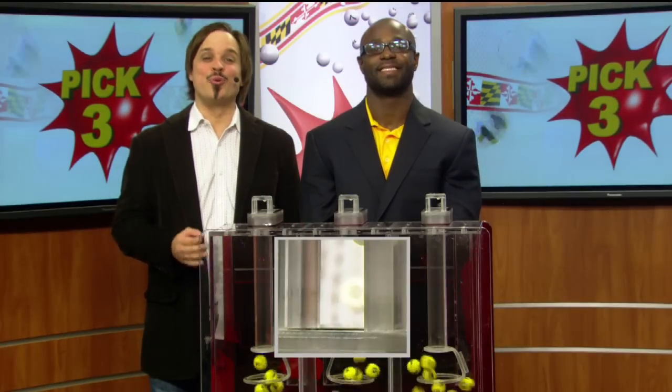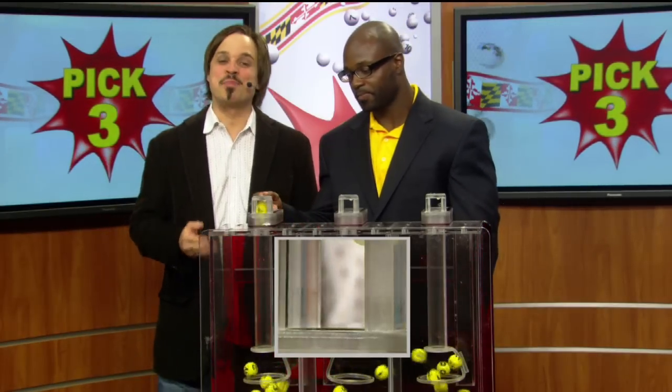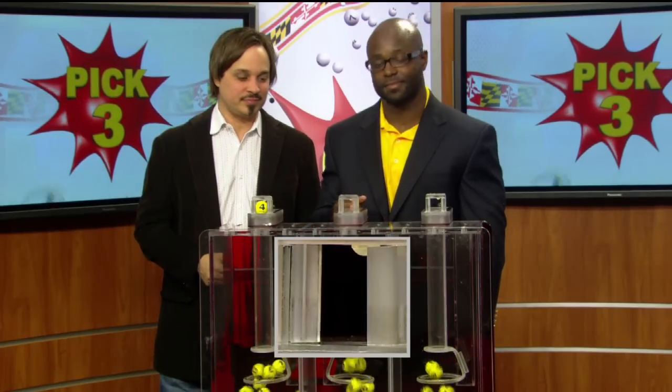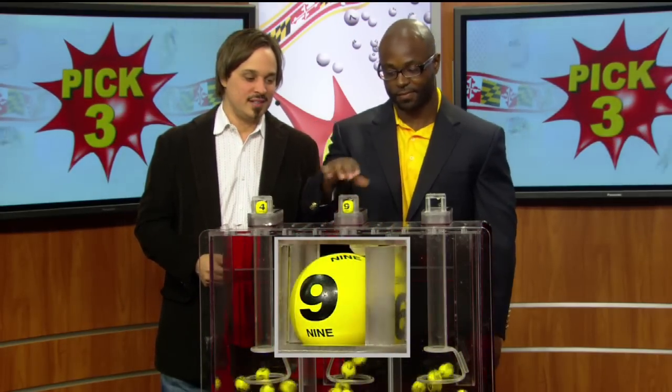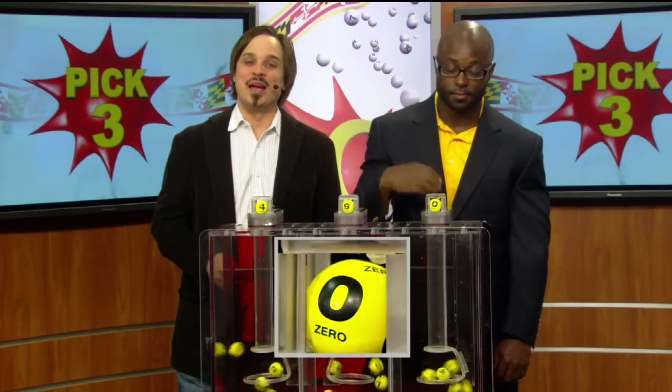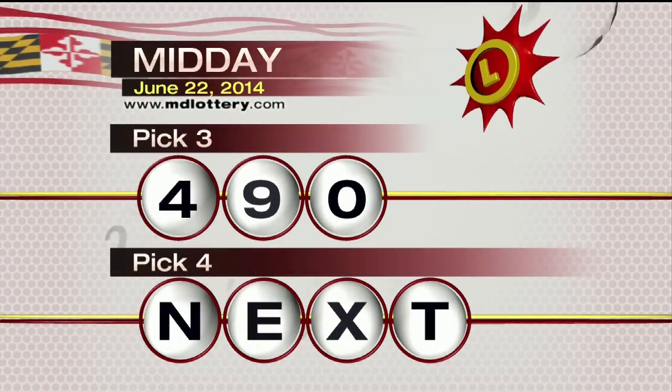Hi, it's Matt Davis here from Nuttia Rock with your winning Maryland lottery numbers for today. Your pick three game is up first. You start your game off with a four, next a nine is printed on the ball, and zero, making today's winning three numbers four nine zero.